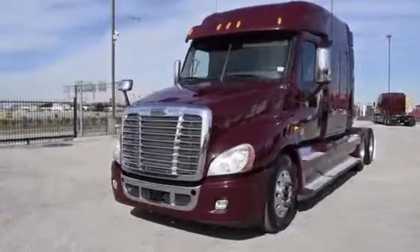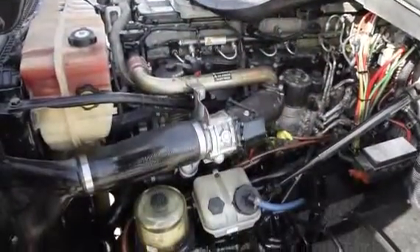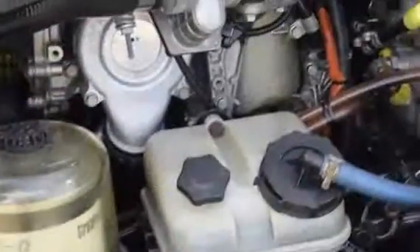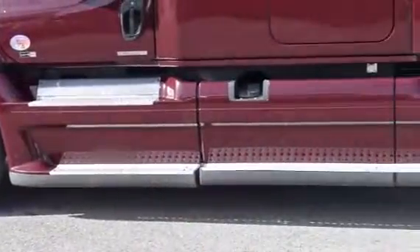The Freightliner Cascadia is the number one selling Class A truck on the market today. This Cascadia has a very fuel-efficient Detroit DD15 455 horsepower engine, with an ultra-shift plus 10-speed automatic transmission. It has a 2.64 gear ratio and a 240-inch wheelbase.